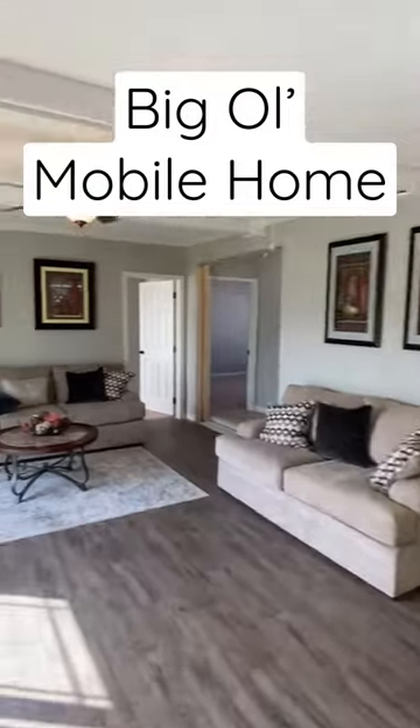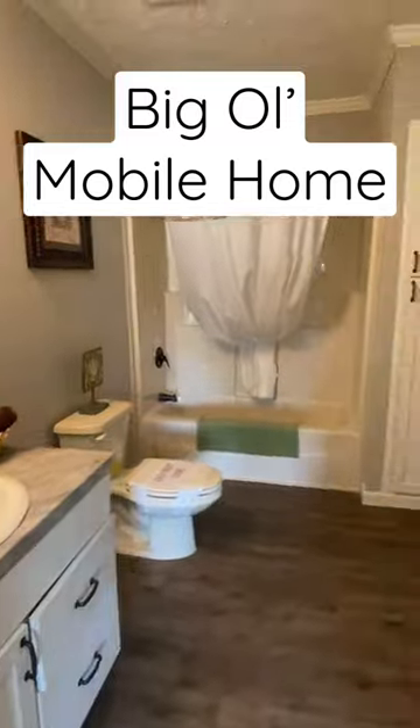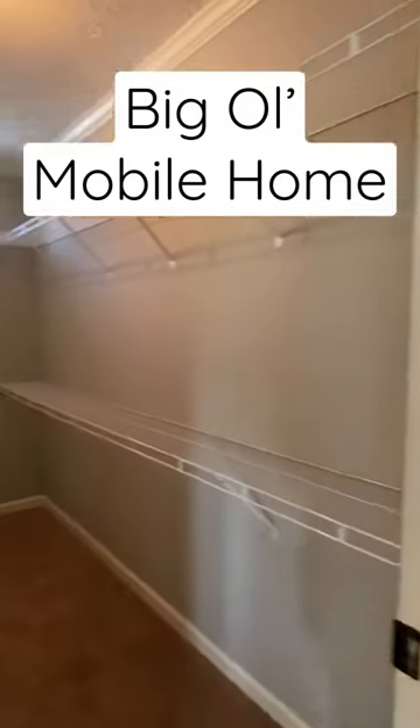Wow. Dining area. Here's that den, family room, whatever you want to call it. We got some sliding doors there. Here's a couple bedrooms and a bathroom and we're going to head on down to the main of it.